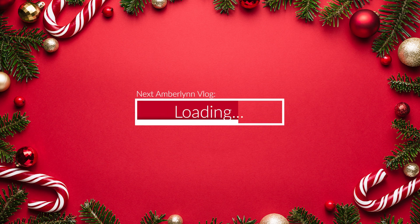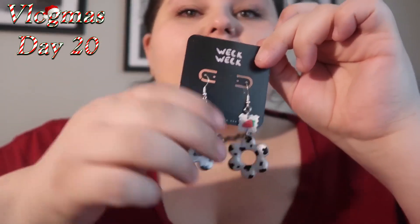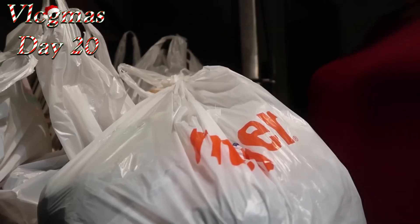Welcome back to my channel — today we are reacting to parts of Amberlynn's vlog. Someone sent me three pairs of handmade earrings, and I wanted to wear them three days in a row. I've already worn one pair and today is these. I could have worn all black or all white because of the cow print, but I wanted to go with the strawberries, so I decided to wear a color that ties in with the strawberries instead. I love them! I think you should have worn your cow print dress — that would have been cute.